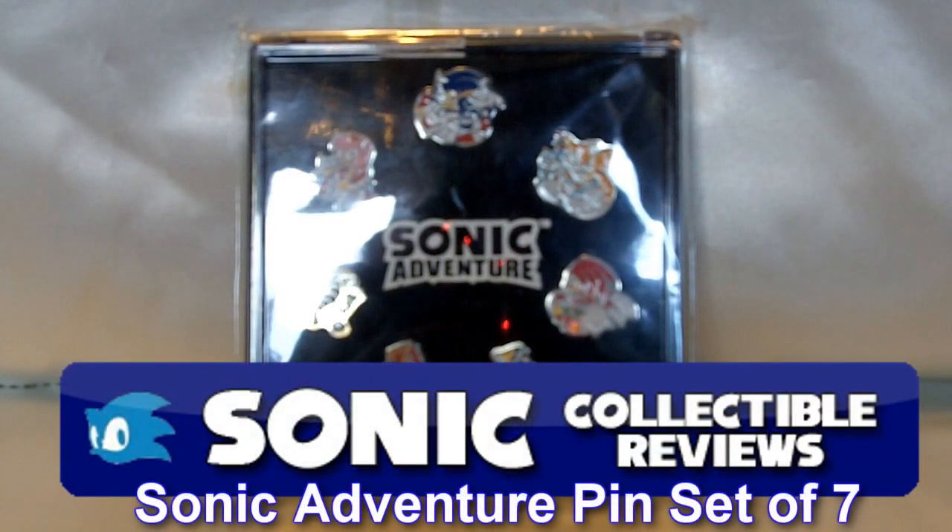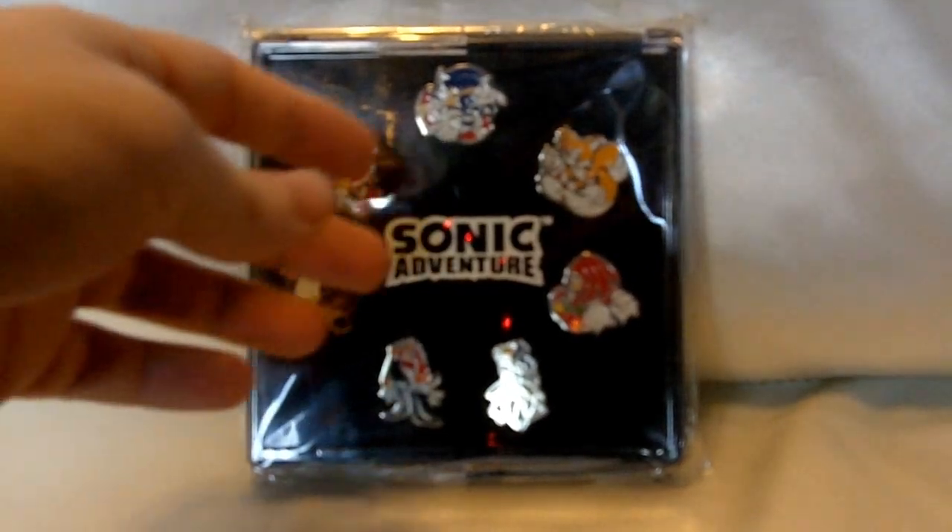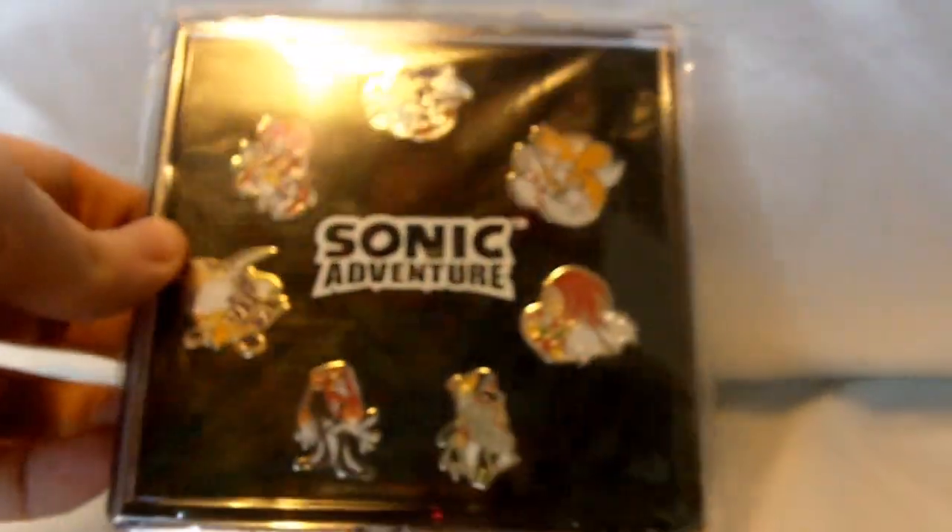Alright, hey guys, welcome to another Sonic Collectible Review video. Today I'm going to be showing you a set of seven pins from the original Sonic Adventure game on the Sega Dreamcast.